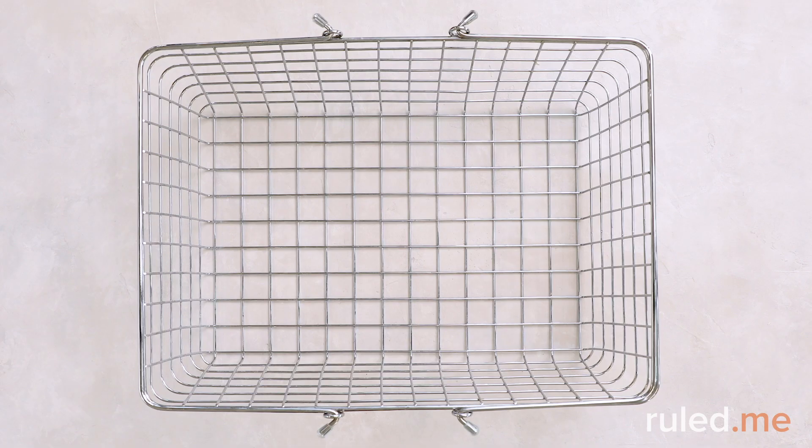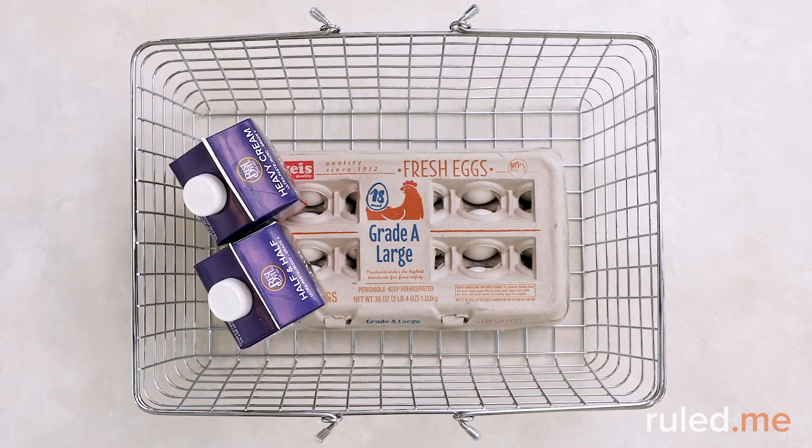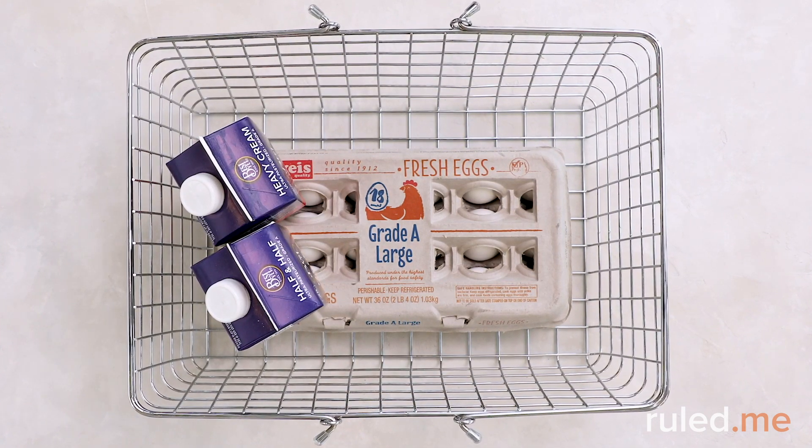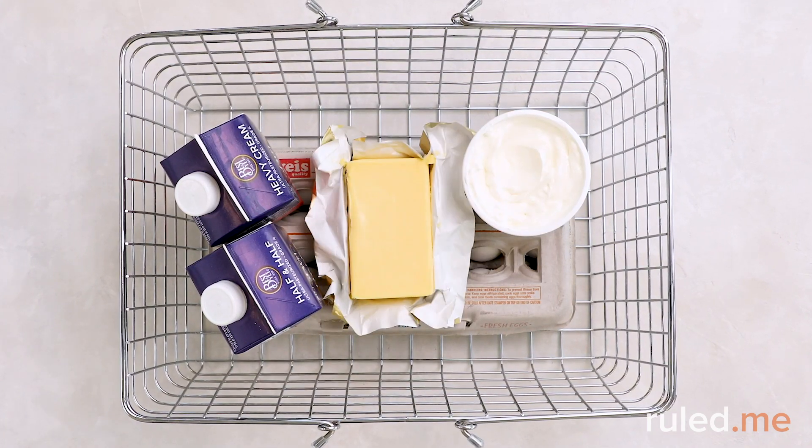Let's begin in the dairy aisle. You'll need two dozen eggs, a four-ounce container of half and half, and a four-ounce container of heavy whipping cream. Also, be sure to grab full-fat sour cream and butter, as well as cheddar and parmesan cheese. When possible, look for organic, free-range eggs and grass-fed dairy products.